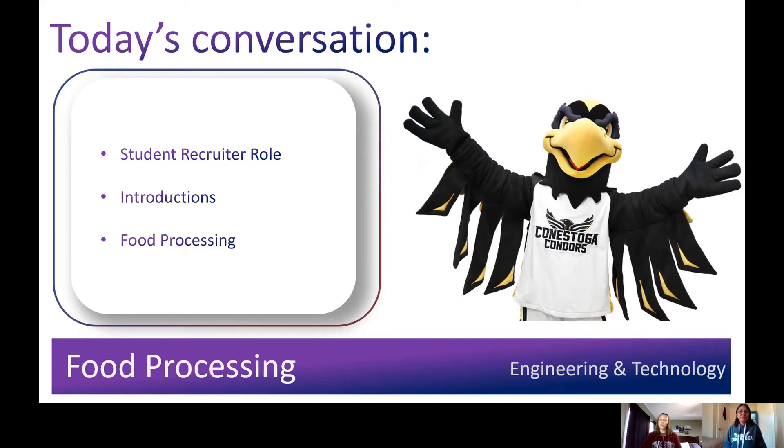Conestoga student recruiters work with Indigenous students, students interested in degrees, trades and apprenticeships, and the general population. My name is Roxanne Chouano. I'm the Indigenous recruiter at Conestoga College, and I'm from Wacomacom, unceded territory on beautiful Manitoulin Island. And my name is Alicia Rivard. I work with the general population and I have a background in career development. We will be talking today about our food processing programs at our Cambridge campus.